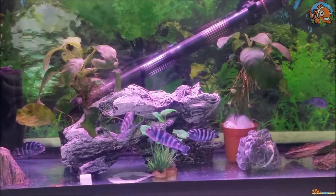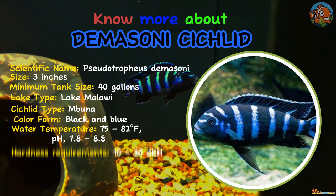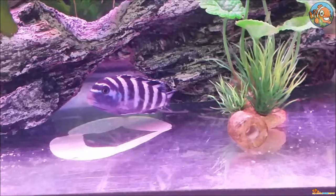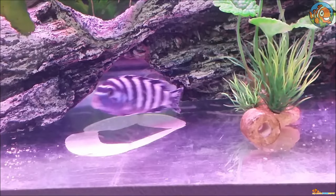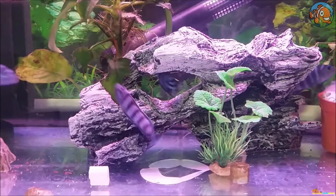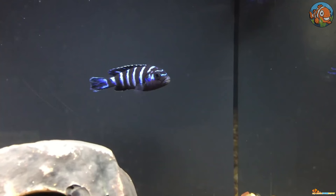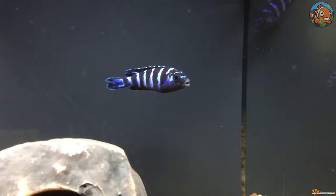Next on the list is the Demasoni Cichlid. Small but highly aggressive, Demasoni Cichlids are from Lake Malawi and are unafraid to compete with larger species. They can live with other Mbunas, but keeping them away from tank mates with similar appearances is preferable. This is one of few African cichlids where both males and females have gorgeous colors. However, males are more aggressively territorial, have an egg spot on the anal fin, and grow bigger than females.